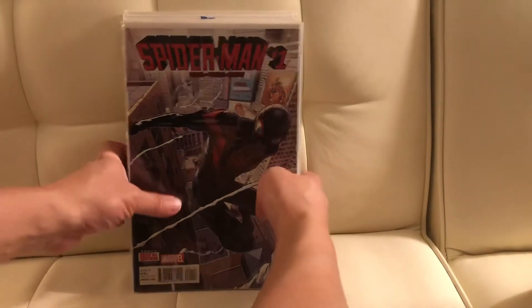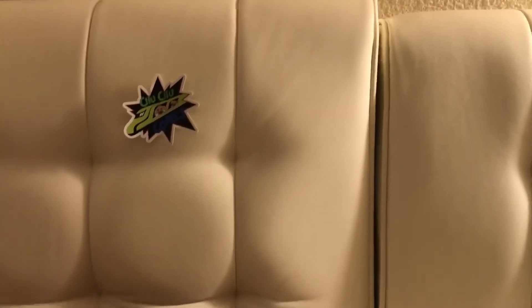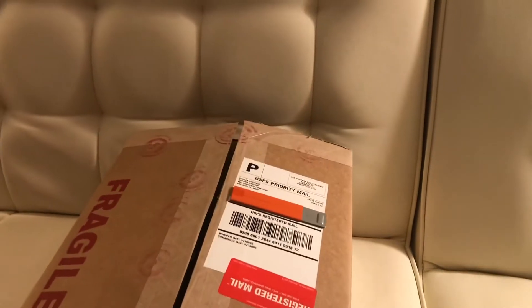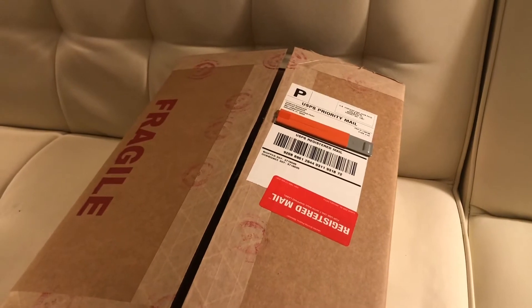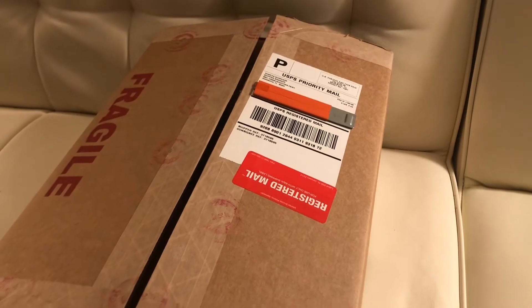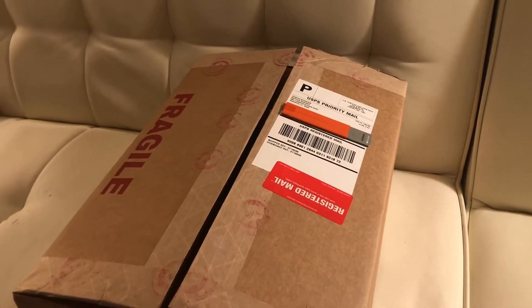Next, we have the CGC. I sent two books out to CGC. The service was called The Walkthrough, and each book cost $130 to process and grade, plus insurance and shipping on top of that. So these two books were about $400. It's supposed to be an overnight thing, but it actually took a little longer. I was hoping to get high grades — let's see how it goes.